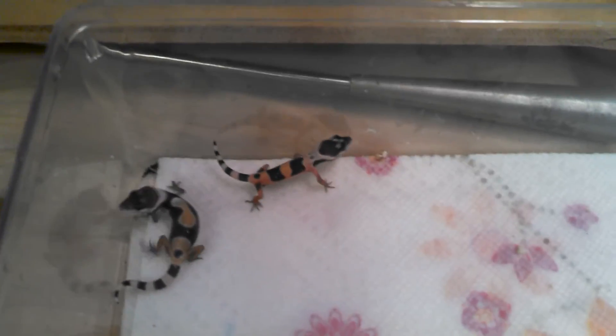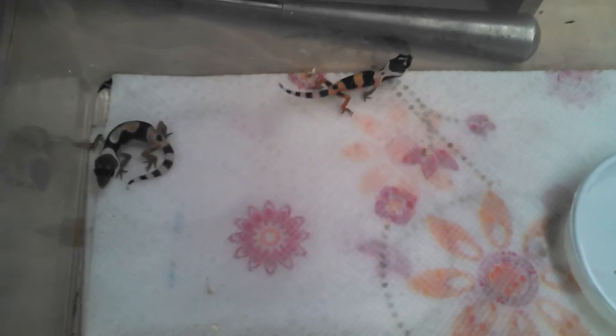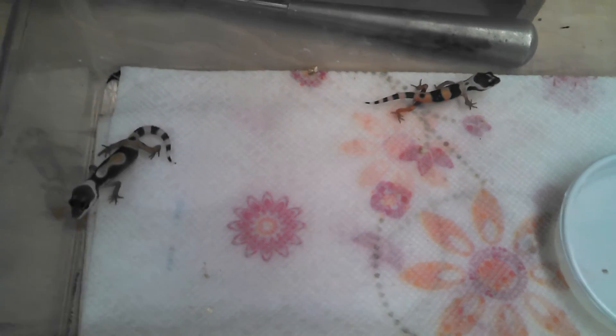We'll wait until they shed. I've got a bunch of babies now, so once these guys shed I might make a video showing all the different babies and all the different stages. The first ones that hatched out are huge now — they look like adults. I'll show off all the different colors and patterns I'm getting this year. I've got a bunch of raptor stuff that's going to start hatching tomorrow and a bunch of eggs in the incubator still, so look forward to some more videos.